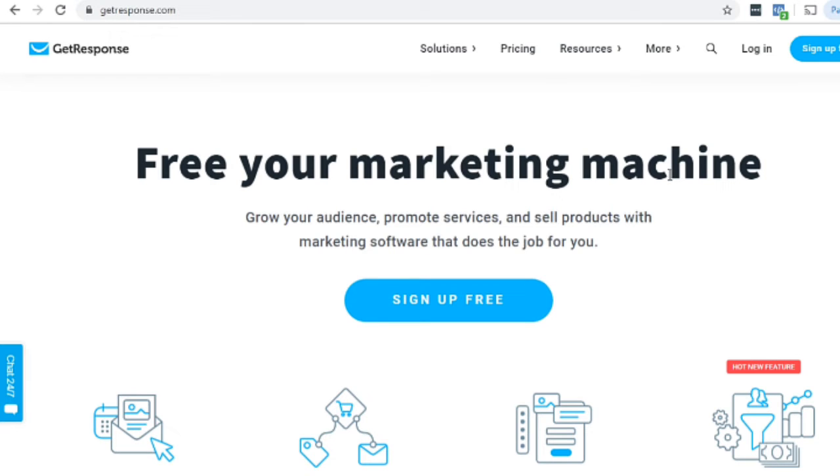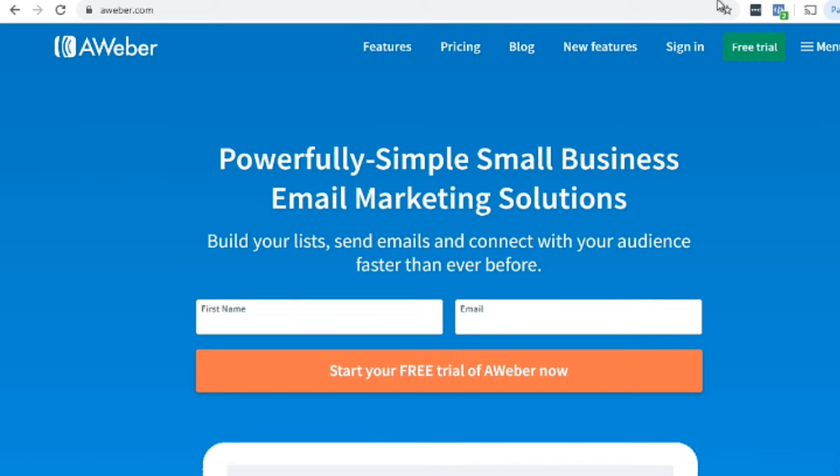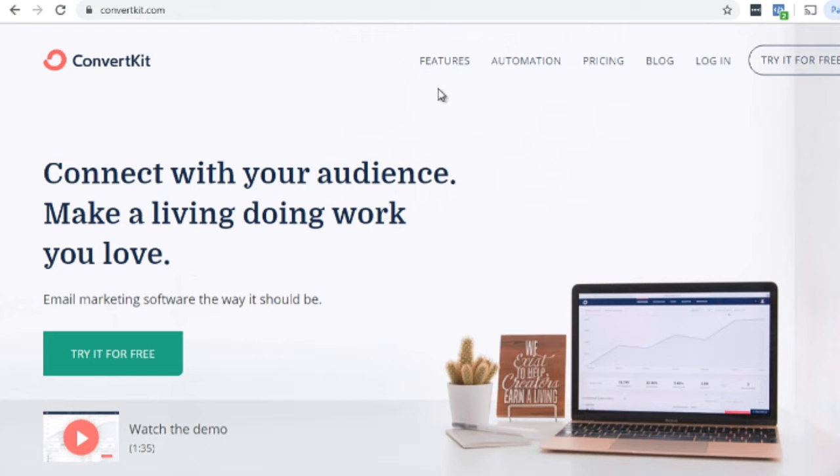Before we talk about WordPress plugins and what you should use, I would highly recommend you figure out what email autoresponder system you're going to use. If you already have one, great. The most popular ones are getresponse.com, aweber.com, and convertkit.com. There are many others, but these are the ones we highly recommend. Once you've figured out what email autoresponder service you use, then you can look into WordPress plugins — because not all WordPress plugins integrate into certain autoresponder systems.